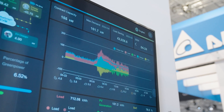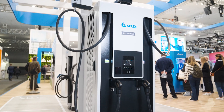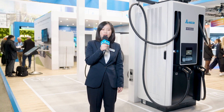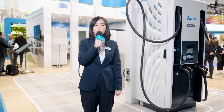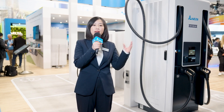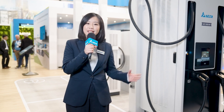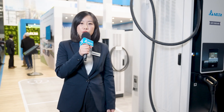Good morning everyone, welcome to the third day of Hanover Messe 2024. We're excited to be broadcasting here at the Delta booth, live from the fairground of Hanover, Germany. I am Judy Wu and I'm honored to be your host for today's live stream. The focus of today's live stream will be at the forefront of the EU energy transition — exploring Delta's innovative solutions for the rapidly growing EV market.